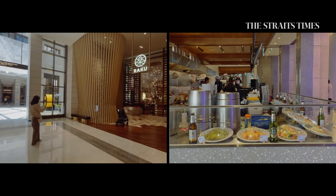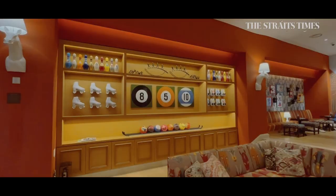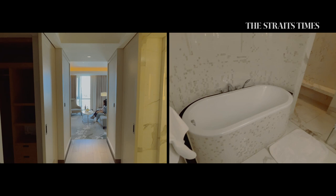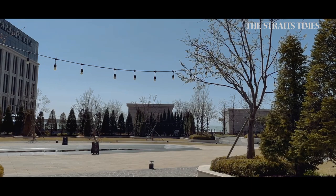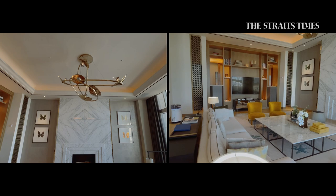Dining options are plenty here, from Michelin-star restaurants to hotel buffets and a casual dining food court. There are also many efforts to be family-friendly, with spaces dedicated for kids. Our room is a spacious premiere deluxe twin bedder with a very posh bathroom. If you have cash to burn, you can book one of the hotel's two pool villas and get the pampered experience featured in the popular reality dating show Singles Inferno. Korean drama Vincenzo is also filmed in this posh European-style living room.